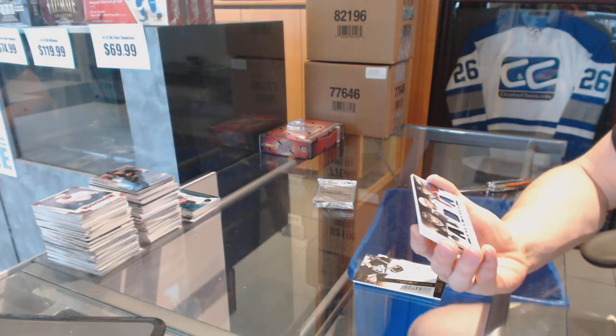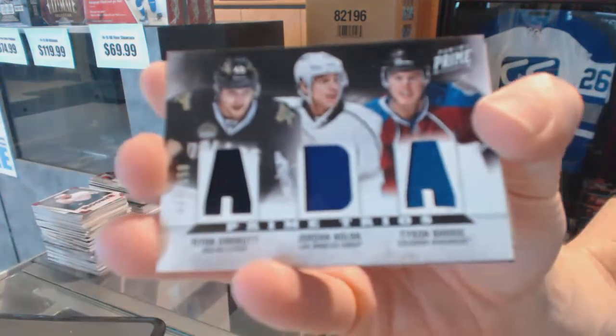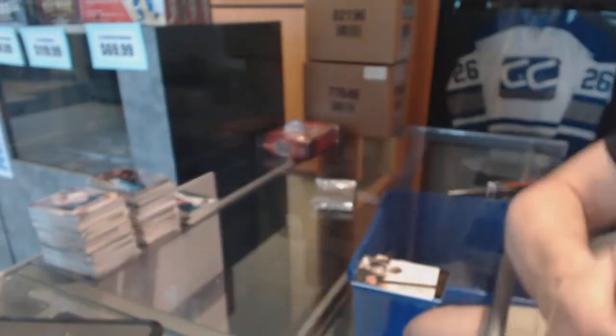We've got a Triple Jersey numbered to 100, which will be random between the Stars, Kings, and Avalanche — Ryan Garbutt, Jordan Nolan, and Tyson Berry.